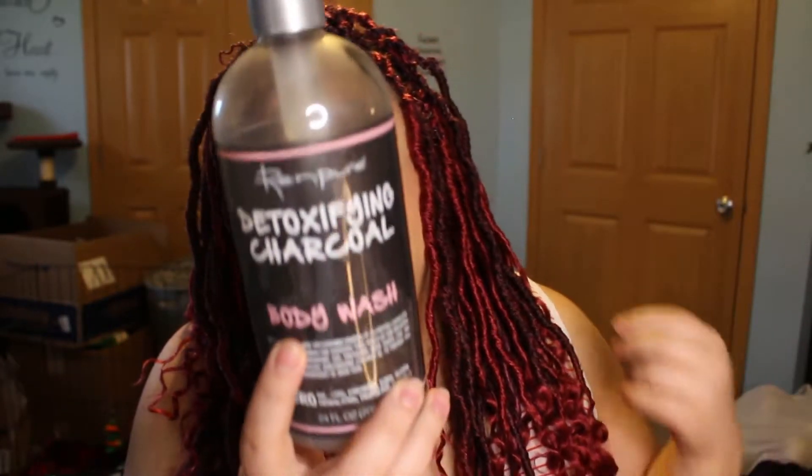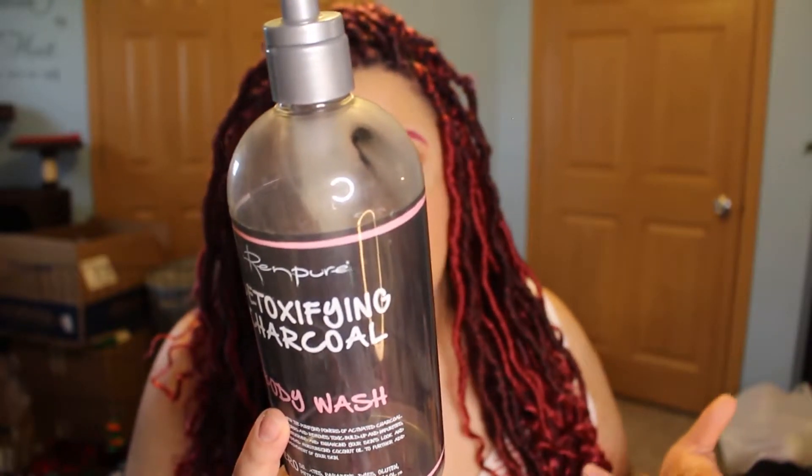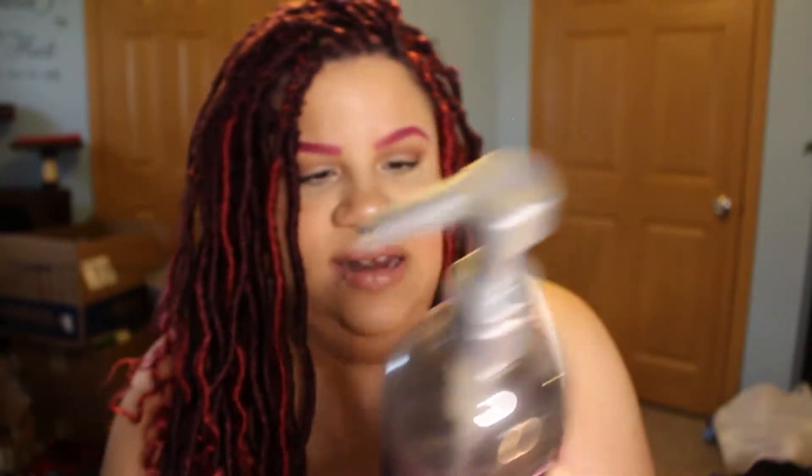The first thing I want to talk about is something I probably showed in a haul — this is the Ren Pure Detoxifying Charcoal Body Wash. This was something I found on my cruelty-free venture for stuff to use in the shower, and I'm beginning to fall in love with this brand. It clearly states on the back plant-based, gluten-free, and right here it says not tested on animals, clear as day.